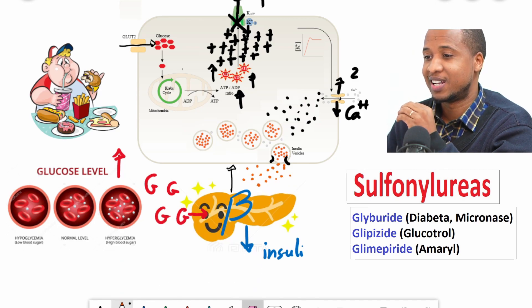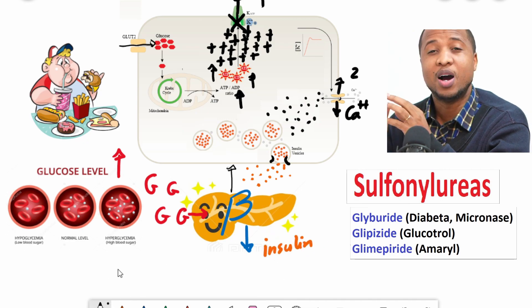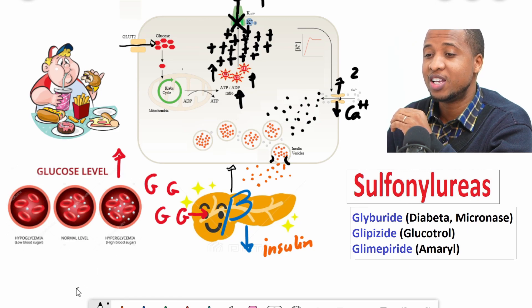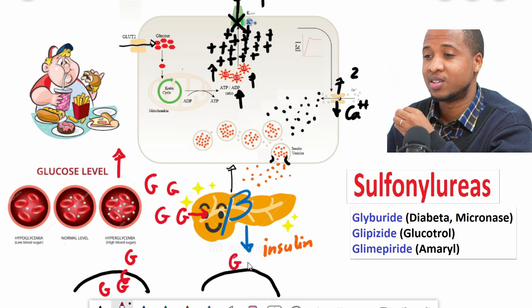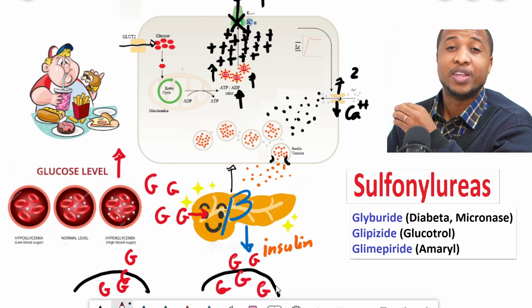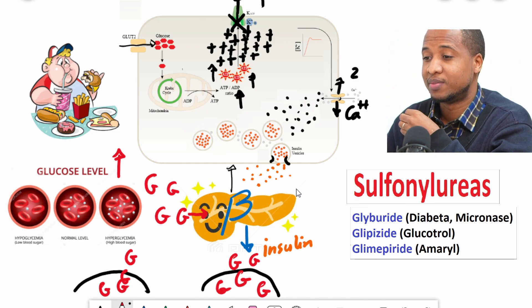This calcium will make sure that the insulin vesicles already connected to the membrane get linked and a lot of insulin is released. When insulin is released, it ensures that glucose can enter different cells in your body — especially muscle cells and fat cells — where it can be used for energy or stored as glycogen and fat.